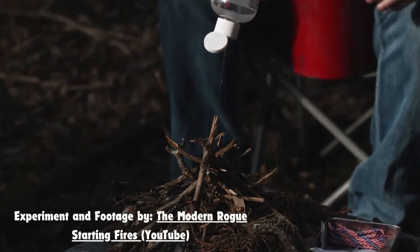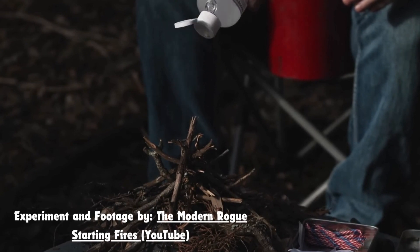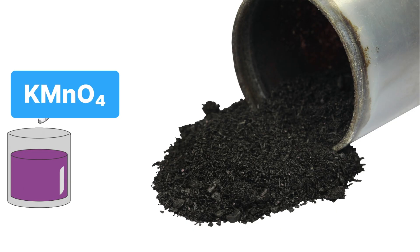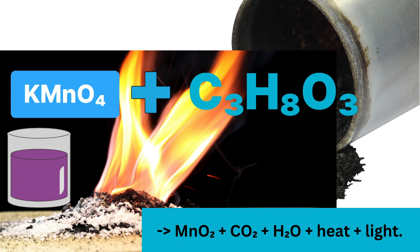This is a fantastic example of an exothermic reaction, where energy is released in the form of heat and light — it's like having a mini fireworks show in a test tube. Potassium permanganate is a strong oxidizing agent and glycerin is a reducing agent. When they come into contact, the glycerin oxidizes, producing heat and light.